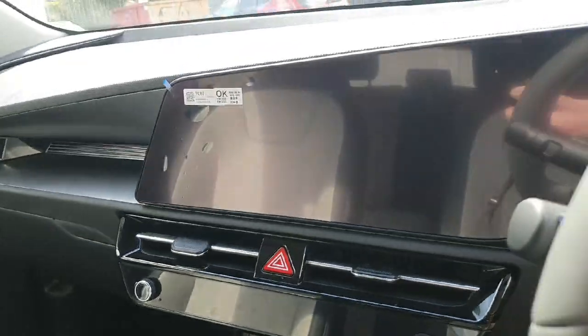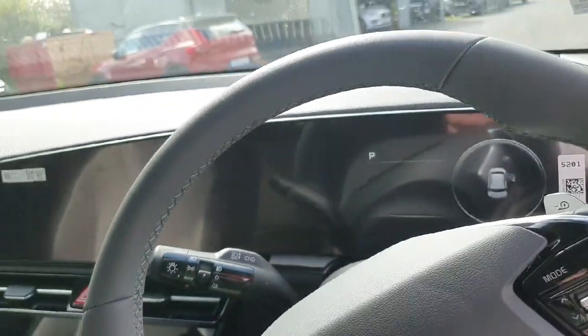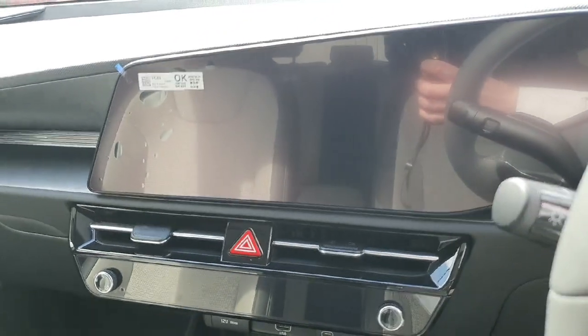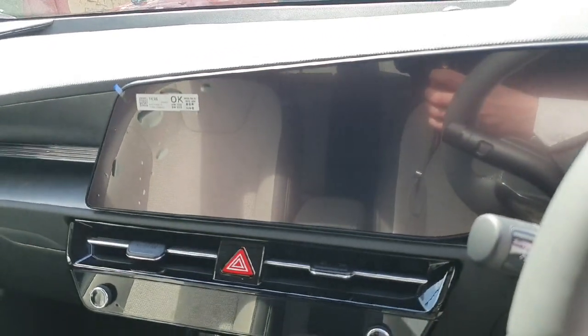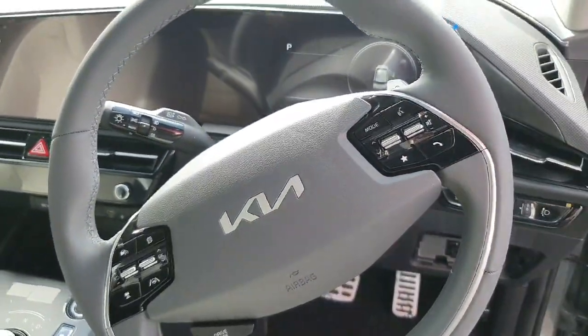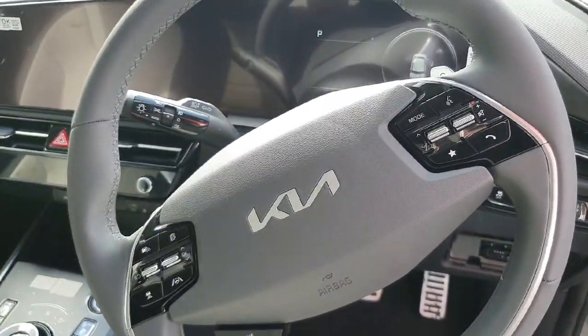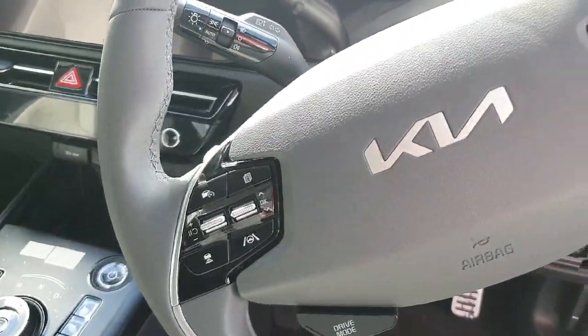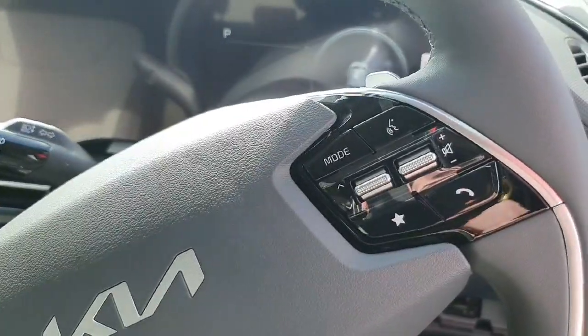Here we have a large touchscreen dash with Apple CarPlay and Android Auto, maps, Bluetooth, radio, and your parking cameras. Multifunction steering wheel with cruise control and lane assist on the left, and your radio and hands-free on the right.